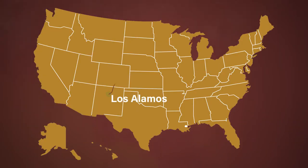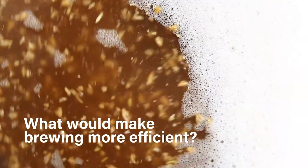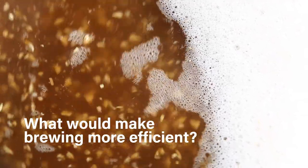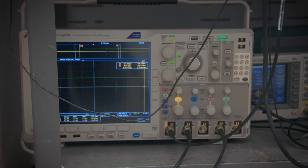Scientists at Los Alamos National Laboratory met with craft breweries in the Denver area in 2021 and asked what problems they faced. What would make brewing easier and more efficient? The ability to monitor fermentation stood out as a key issue.